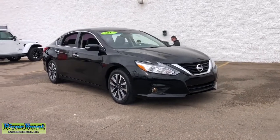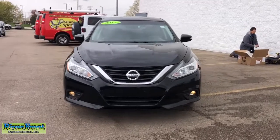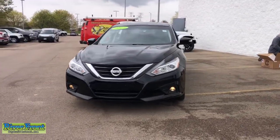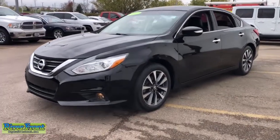You will be amazed by this 2017 Nissan Altima. With less than 60,000 miles on the odometer, this vehicle stands out from the rest. Get all the features you want and need in this multi-talented Altima.